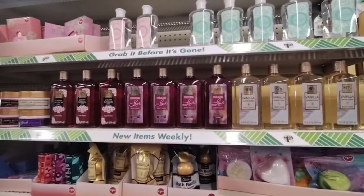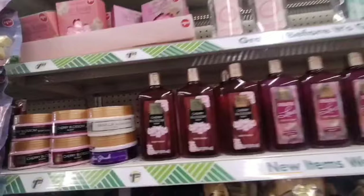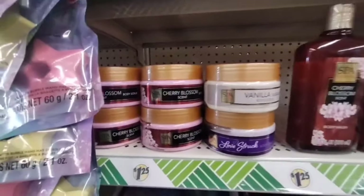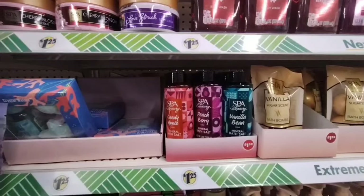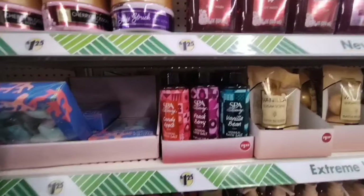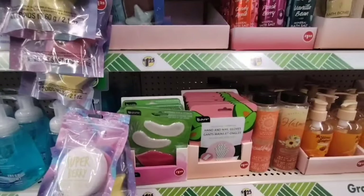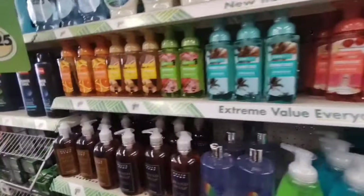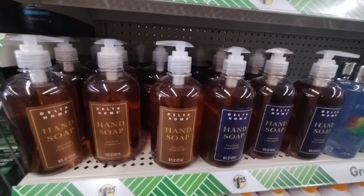They also have the vanilla sugar scent body wash, Everlasting Love, and Cherry Blossom, and also more of the body scrub — Candy Apple, Peach Berry, and Vanilla Bean, that's new. They also brought back the hand nail gloves and the under eye and lip treatments. Not bad. And over here, the Toasted Coconut and Spiced Pumpkin by Delta Home.